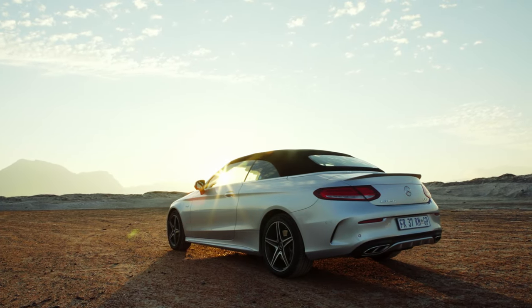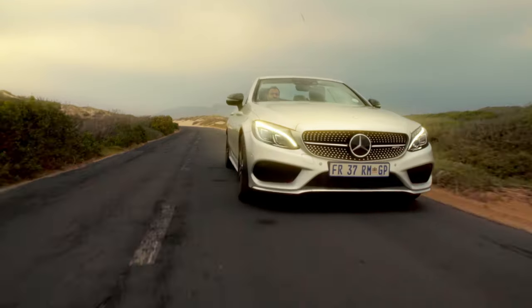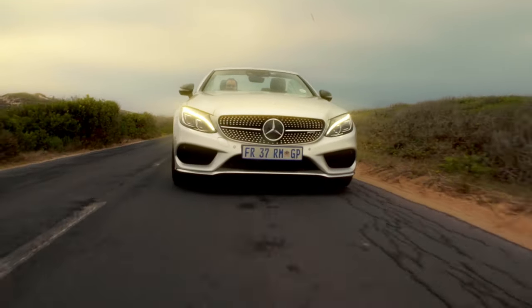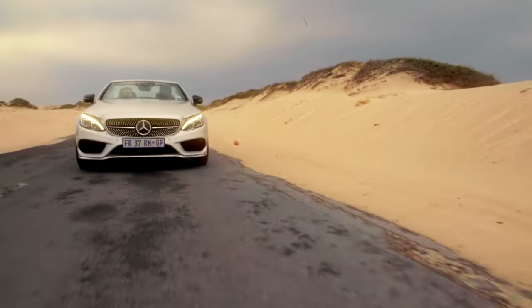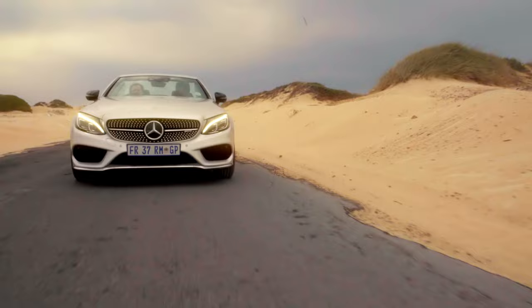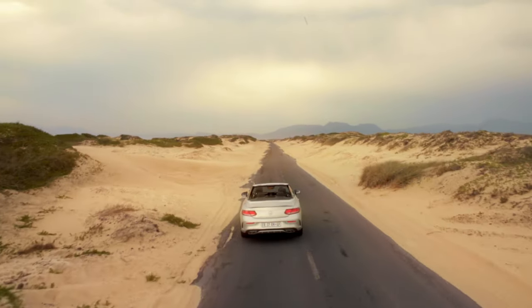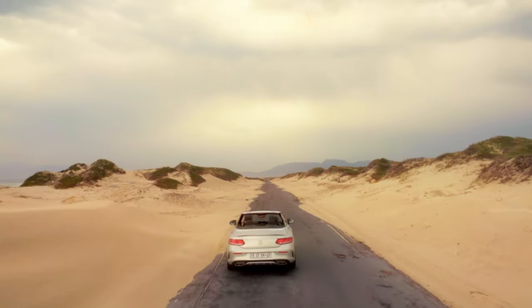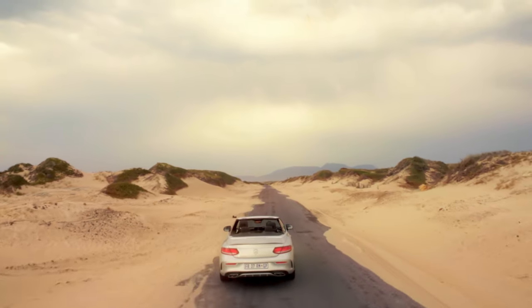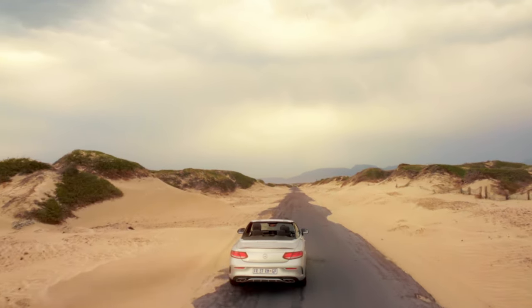And then for a precious few minutes, the rain stopped and I could drop the roof. The engine sounded better, the car looked better, and I really enjoyed having the wind in what's left of my hair. I started to wonder whether that extra 200,000 Rand might be worth it. Nah.